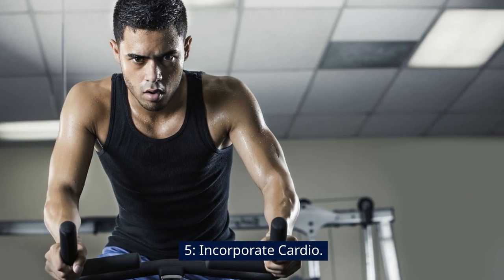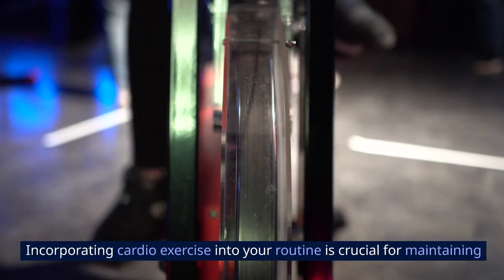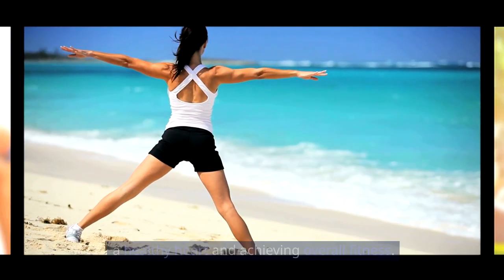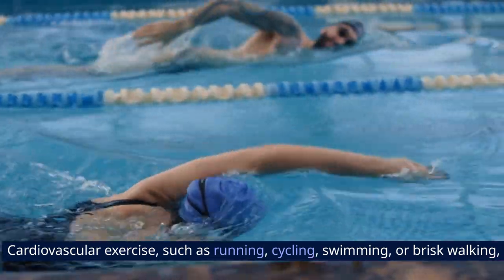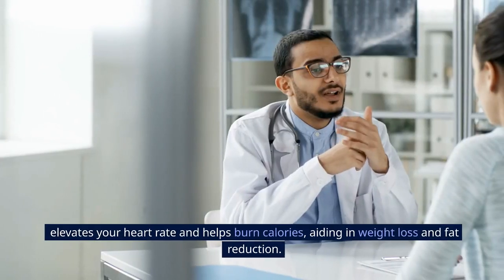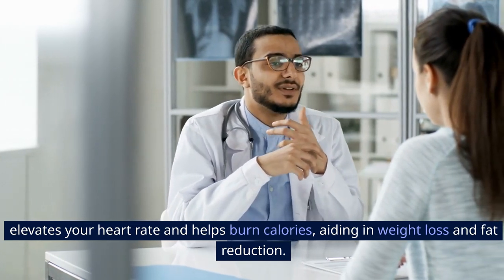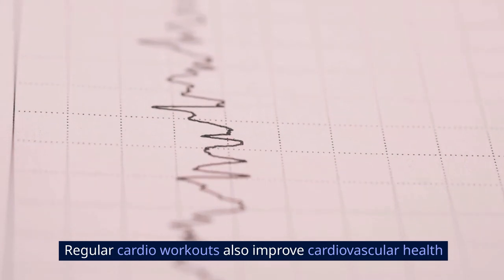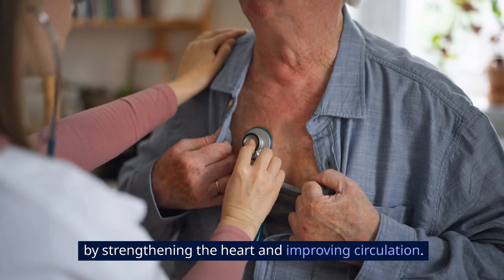Five: incorporate cardio. Incorporating cardio exercise into your routine is crucial for maintaining a healthy heart and achieving overall fitness. Cardiovascular exercise — such as running, cycling, swimming, or brisk walking — elevates your heart rate and helps burn calories, aiding in weight loss and fat reduction. Regular cardio workouts also improve cardiovascular health by strengthening the heart and improving circulation.